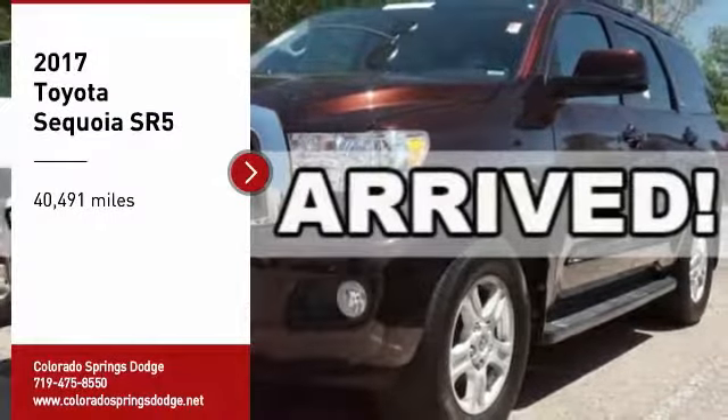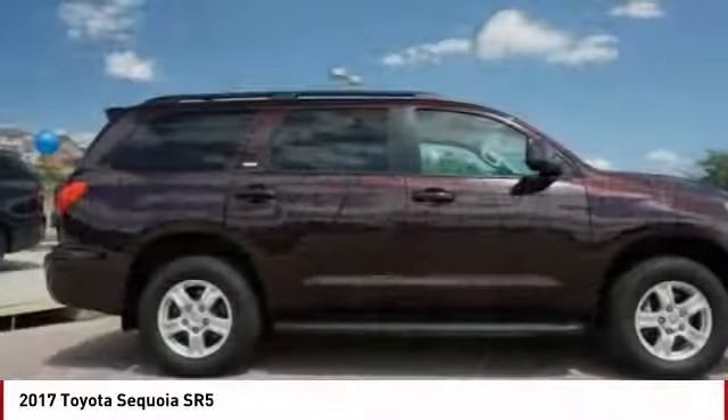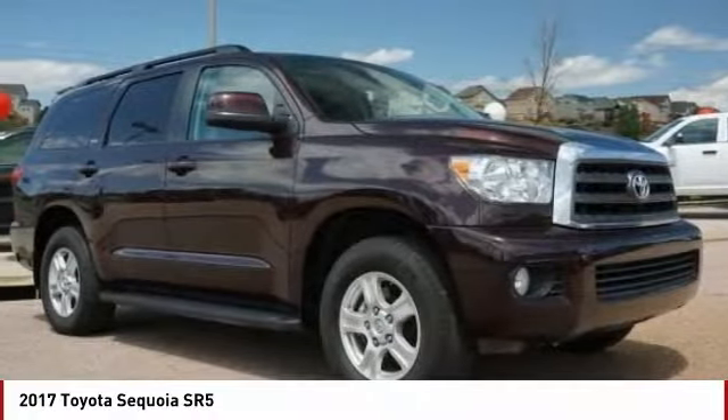Make a great choice today with the 2017 Sequoia. Sequoia is perfect for any adventure, offering spacious comfort and style for up to eight passengers.